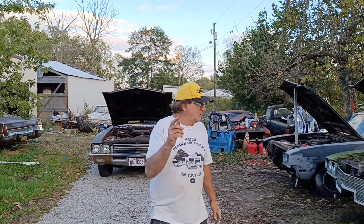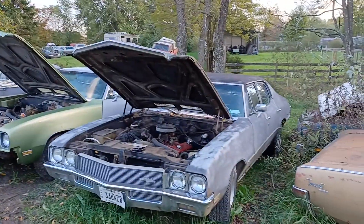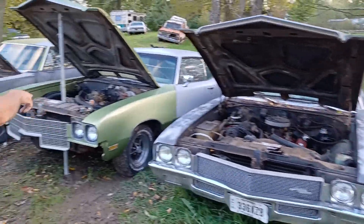Welcome back at Beamer Sun Garage guys. Look what we got — we got Skylark cabin, we got our four-door, and then we got two new additions.